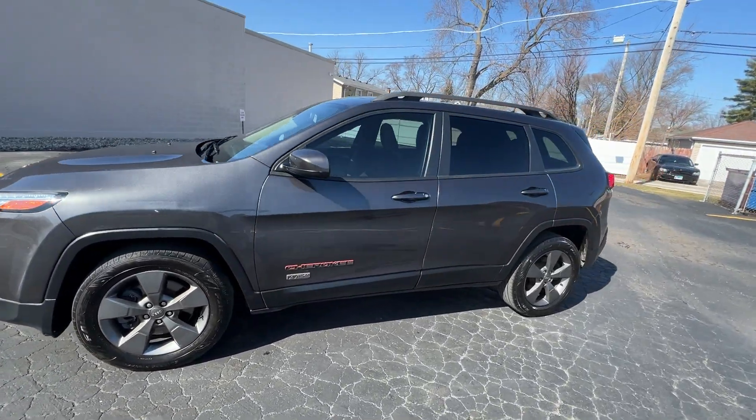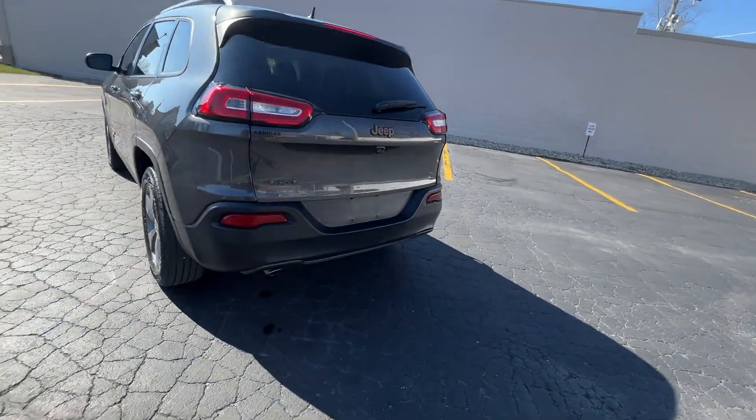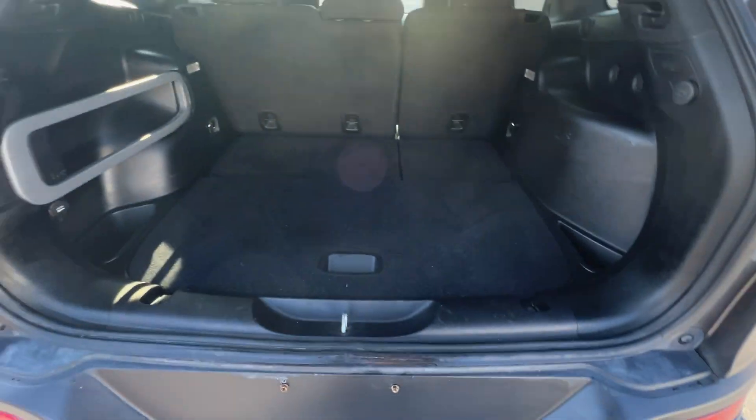It has Granite wheels, rear tinted glass, and vertical roof rails. It's four wheel drive with select terrain suspension control, allowing you to adjust the suspension for rock, sand, or snow.